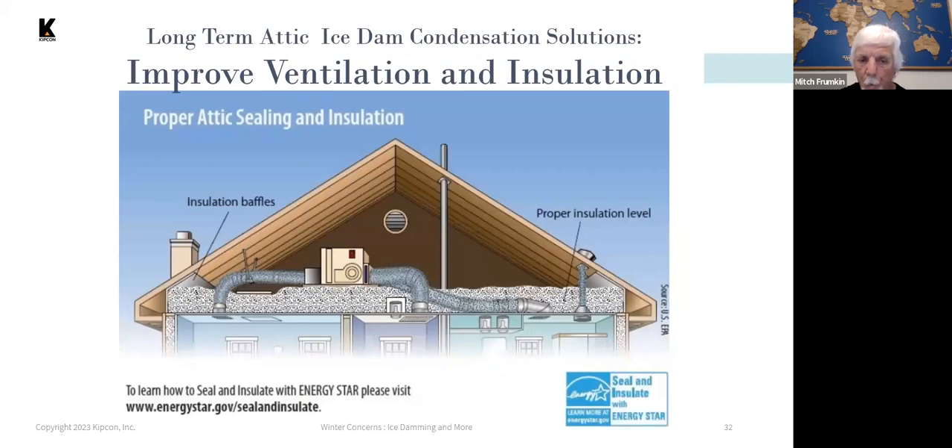This diagram shows a well-insulated attic: everything is sealed, ducts are insulated, baffles allow good ventilation, and recessed lights are sealed. That's one thing you can do to an existing roof.